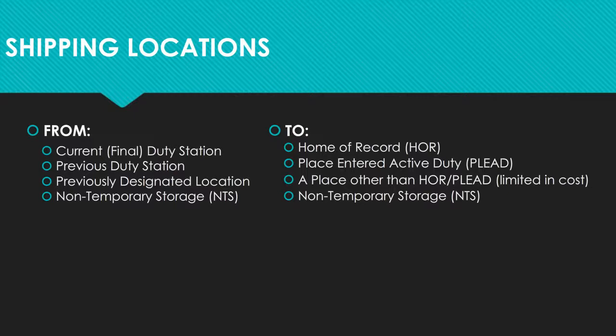Separating members can ship to any location other than home of record or place entered active duty; however, the shipment will be limited in cost. Separating members can also have property picked up and placed into non-temporary storage.